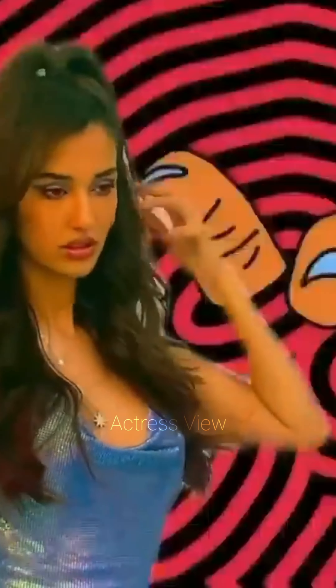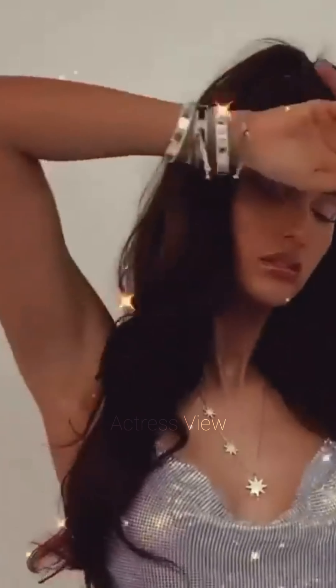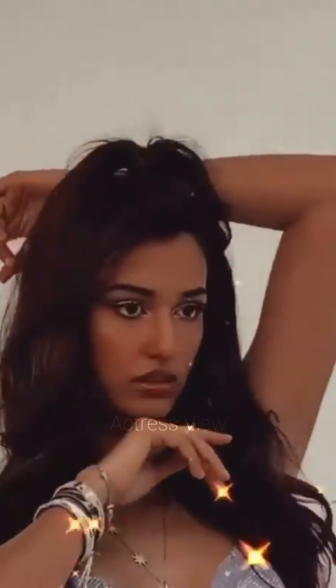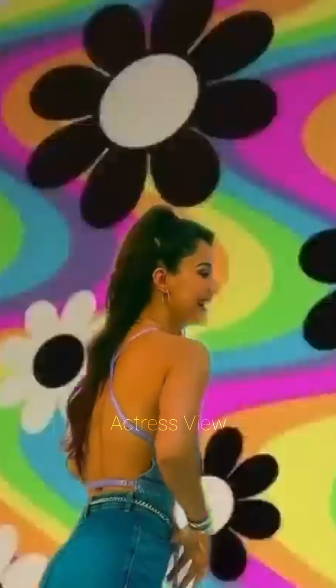Floral embellishments and appliques add a romantic and whimsical touch to her mini dresses. These details can be subtle or bold, depending on the occasion. She often chooses dresses in soft colors and pairs them with delicate accessories and natural makeup, creating a dreamy and ethereal look.